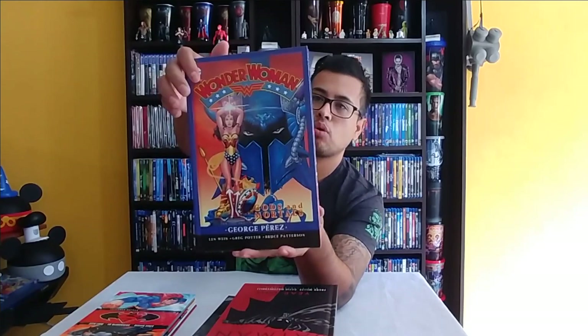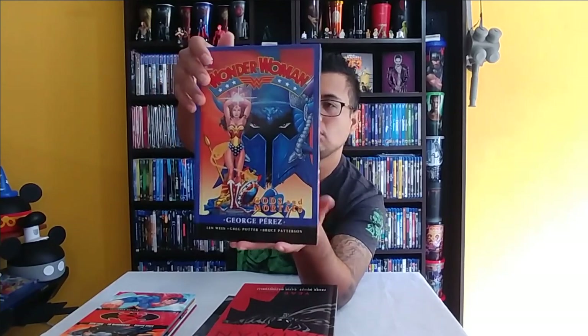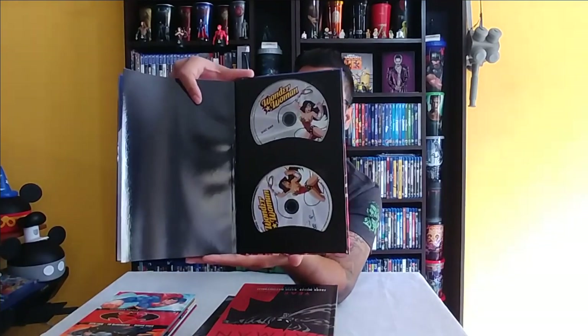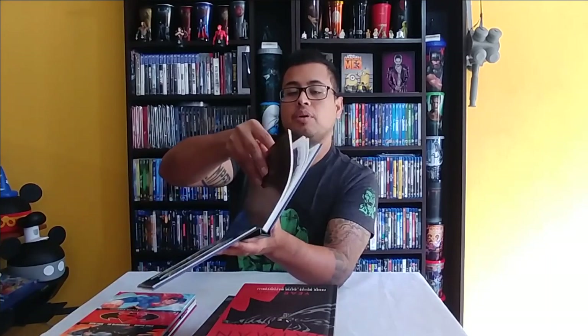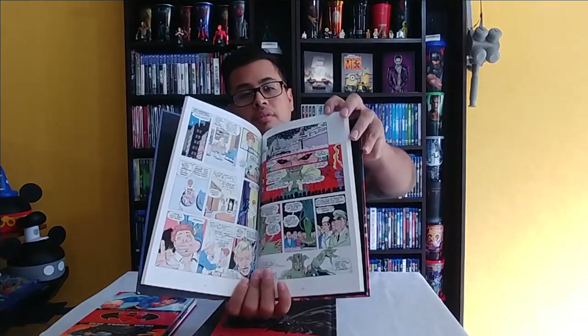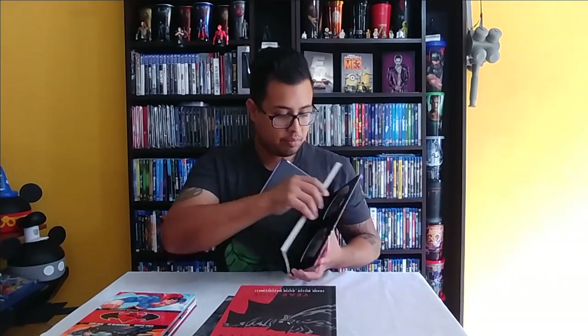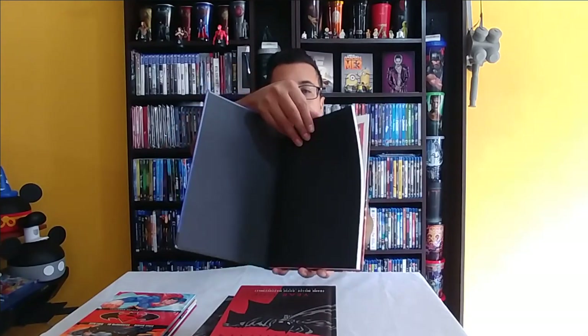Another nice book: Wonder Woman — Gods and Mortals. It's glossy, kind of a throwback. This one includes the Wonder Woman animated movie — not the live-action cinematic version. Nice quality; I noticed that even the black on the back is kind of glossy while the front has more of a matte finish.